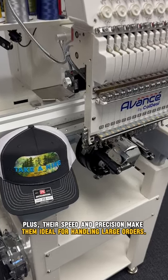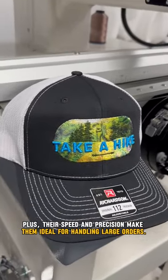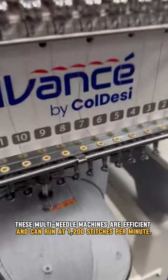Plus, their speed and precision make them ideal for handling large orders. These multi-needle machines are efficient and can run at 1,000 to 100 stitches per minute.